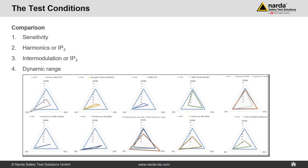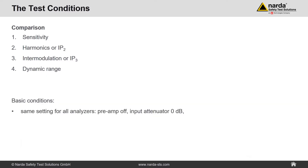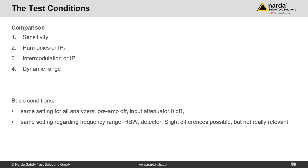For all tests evaluating the dynamic range, it is absolutely essential that sensitivity, harmonics, and intermodulation are measured without changing the setting of the input attenuator or switching on the preamplifier. Moreover, the settings for all analyzers should be equivalent — only by this can you make a fair comparison of the dynamic range. The basic conditions are: same settings for all analyzers, preamp off, input attenuator at 0 dB, same frequency range, resolution bandwidth, and detector. The screen amplitude range is normalized and equivalent for all analyzers.